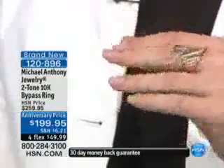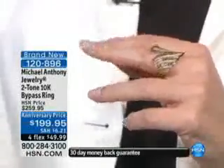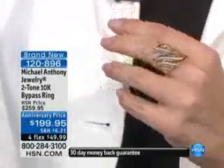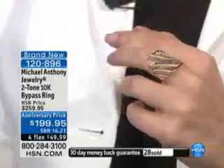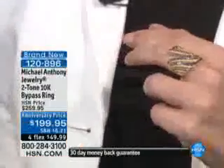Well, how about this? I still can't believe how we're able to sell a ring this size, this much gold for $199 in today's environment. And it's the only ring — 10-karat gold, two-tone. We were just talking about the two-tone. Well, here is your opportunity.